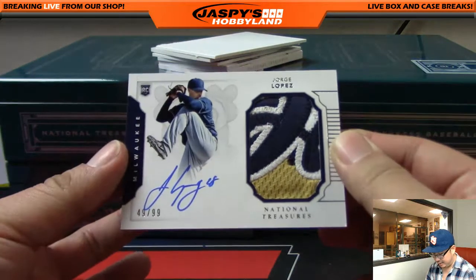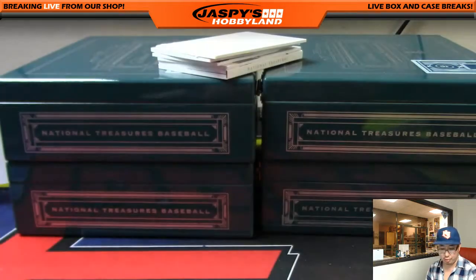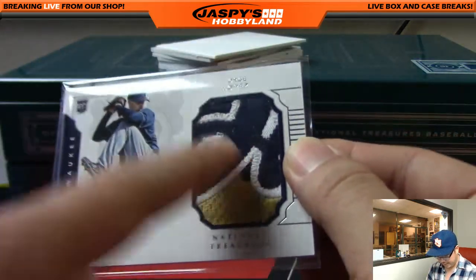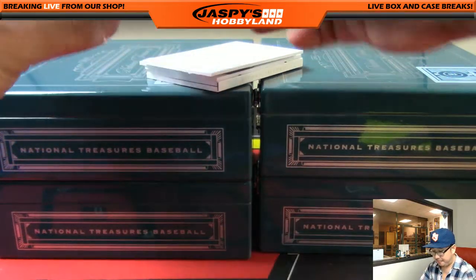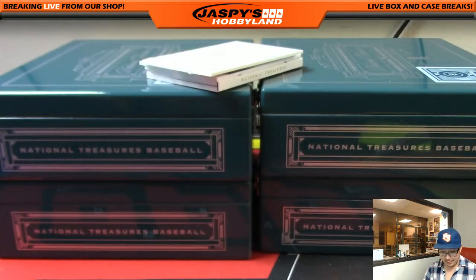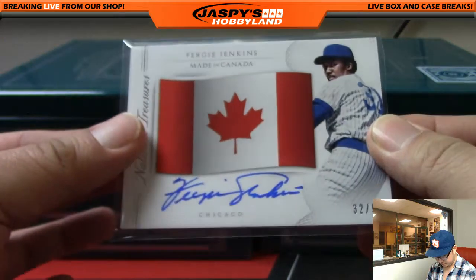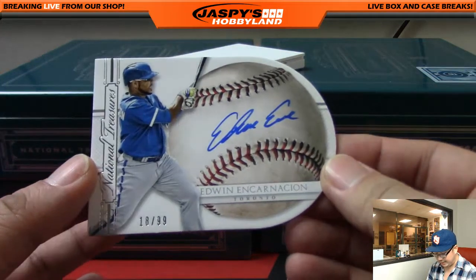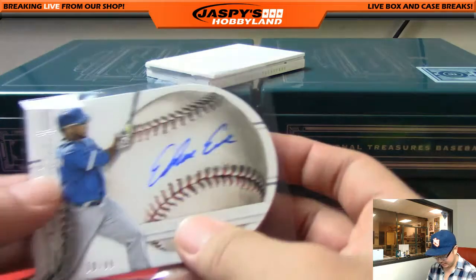We've got a nice jersey and a nice auto — that's Jorge Lopez, 49 out of 99, great patch for the Brew Crew. That'll go to Tim Peet. Great patch right there, that's very cool. A few more to go and then the book. We've got Fergie Jenkins for the Cubs, Made in Canada, 32 out of 99 for Nicholas Ibarra and the Cubs. We've got a die cut — Edwin Encarnacion, 18 out of 99, Blue Jays edition — nice die-cut autograph for Nate Stone and the Blue Jays.